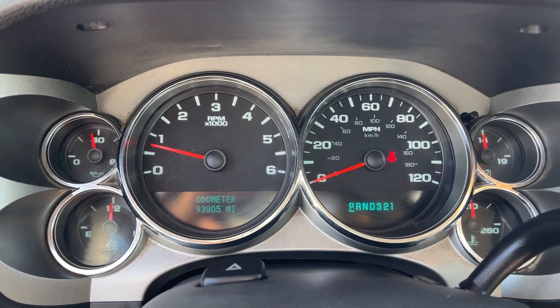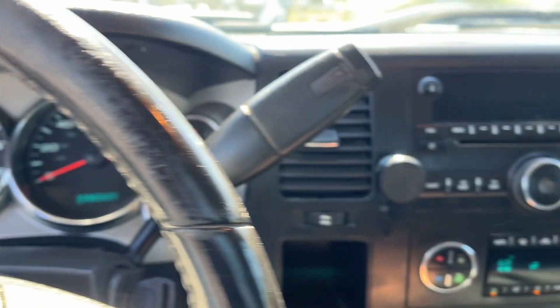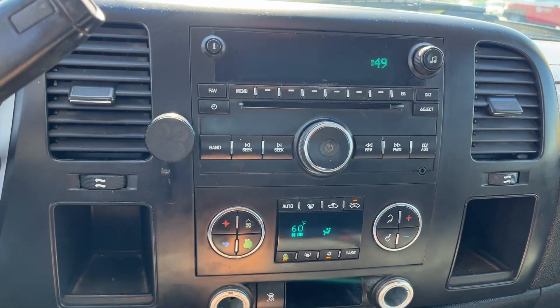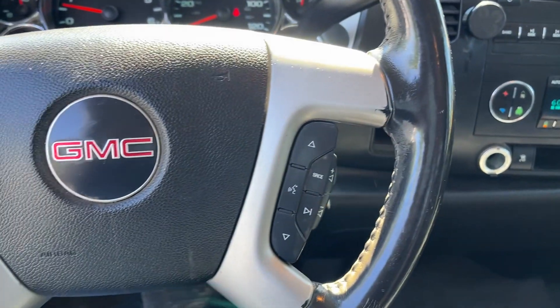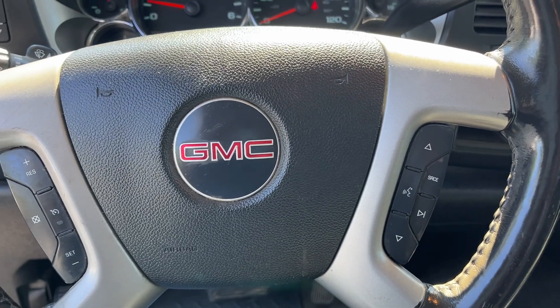93,000 miles, no lights or nothing on — good to go. There's your AC and all that. You also got volume controls, cruise control, and Bluetooth.